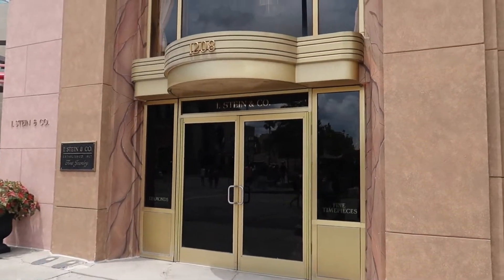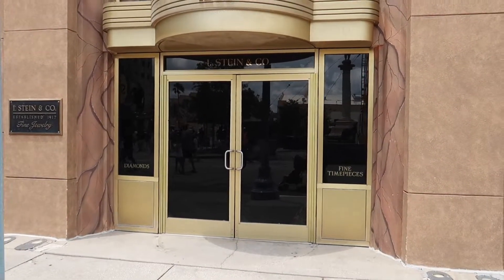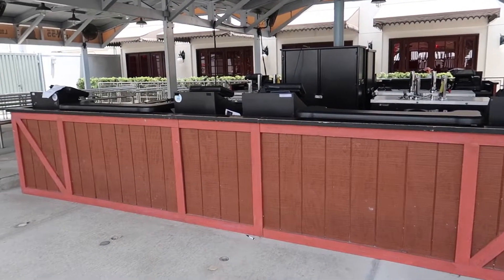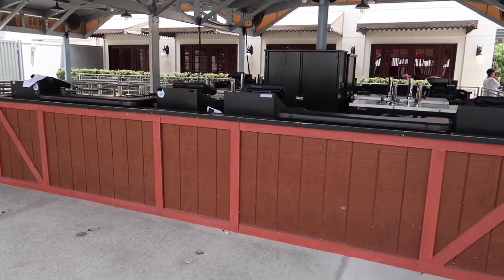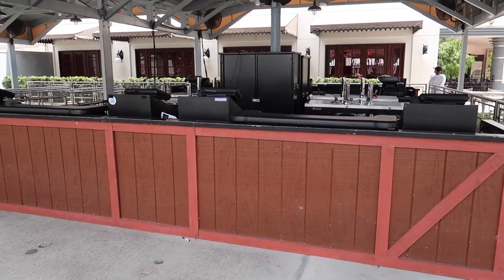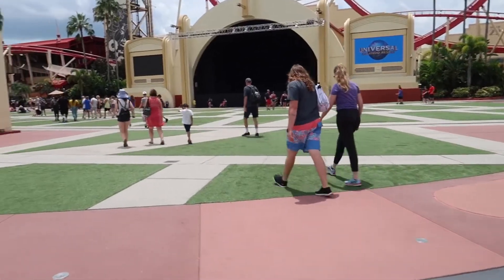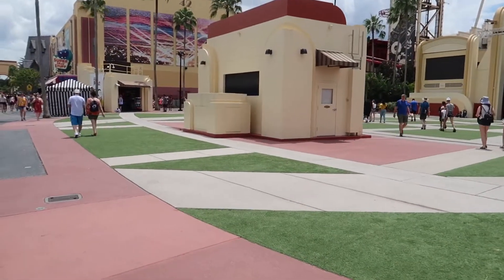Soon this should be the Halloween Horror Nights Tribute Store — I'm sure they're already inside working away on it. HHN food tents — it's getting real, y'all. The bar in the Transformers Extended Queue is fully up and ready. I hope they have some really kickass beer this year. The mixed drinks are so-so because there's really not that much alcohol in them. And please, for the love of God Universal, don't bring back the Split Cups — nobody likes those. Soon this will be nothing but zigzagging lines — even with the Express it's going to be bad.